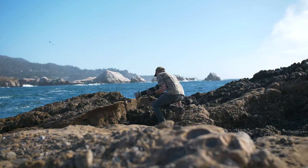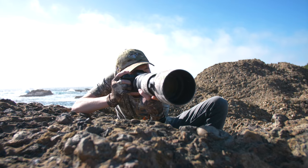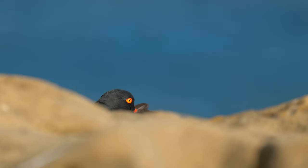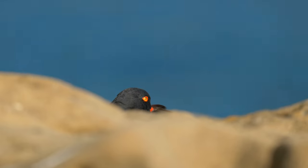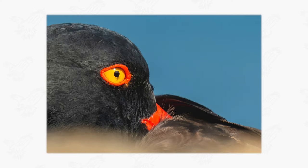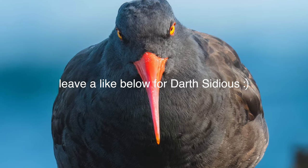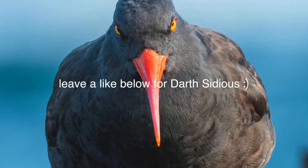I made my way so close to the resting oystercatcher using foreground rocks as cover that I was able to capture this shot incredibly close up. Probably one of my favorite details of the black oystercatchers are their amazing eyes, as shown off in this shot. Darcydious also decided to make an appearance in this video — come on, tell me this bird doesn't look funny.